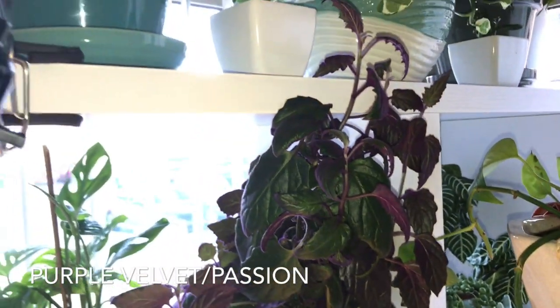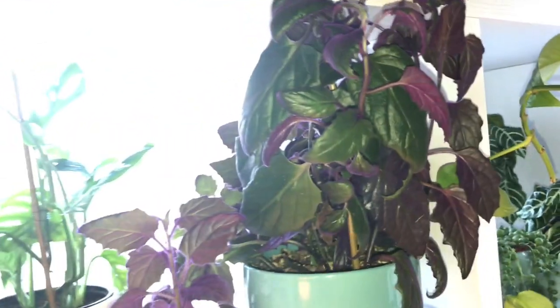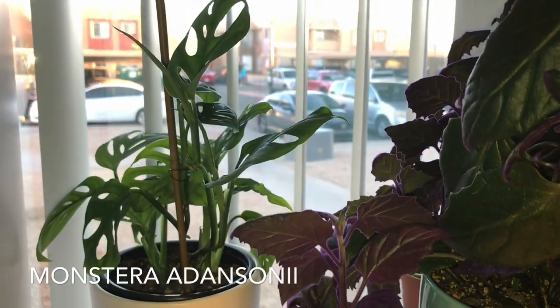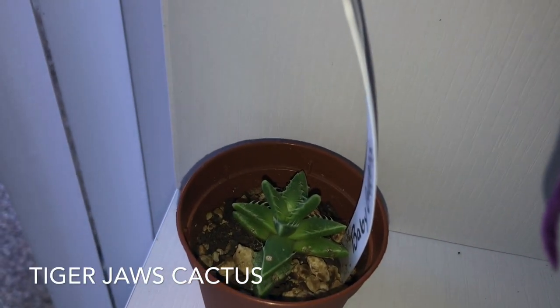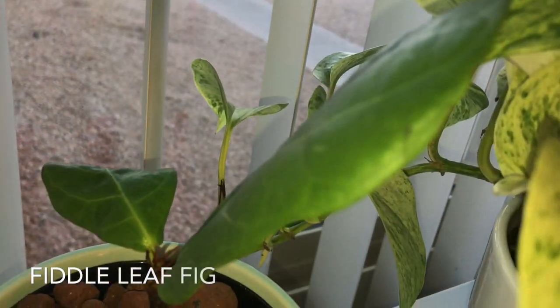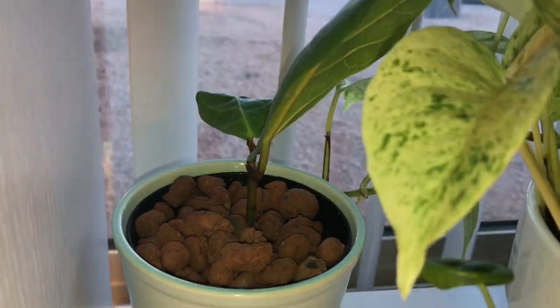Here is my purple passion, or purple velvet. Back here I also have my Anisonia cutting that I'm growing as a new plant. Here's my tiger jaws over here doing its thing — he's been growing. And here's my baby fiddle leaf fig, which I'm waiting for it to produce more growth; it is so slow.